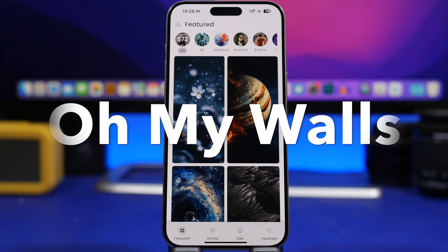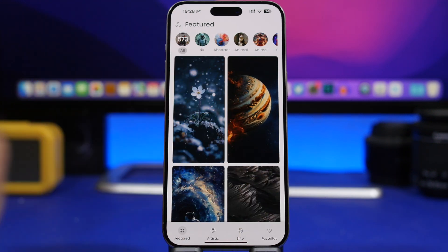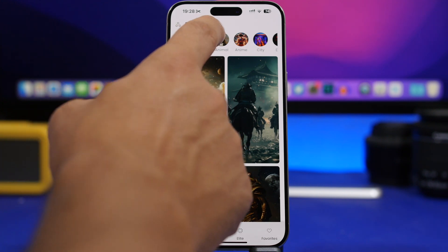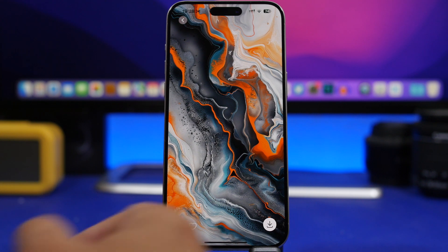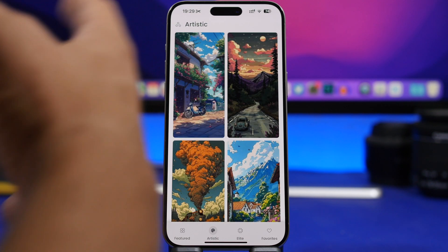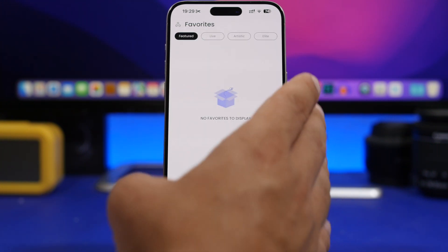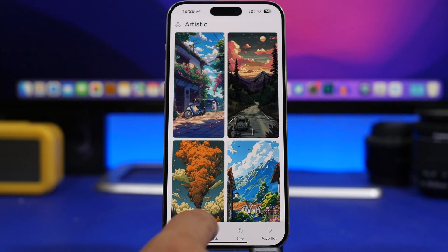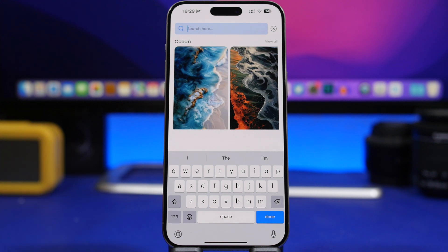Next we have a wallpaper app called Oh My Wall. It offers high-resolution wallpapers with different categories at the top to browse. Find one you like, tap to download it to your device or save it as a favorite. There's also a search bar so you can search for any specific wallpaper you need.